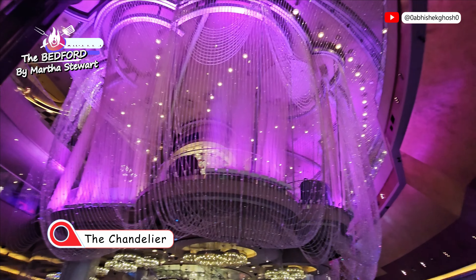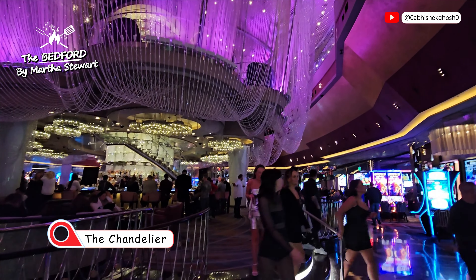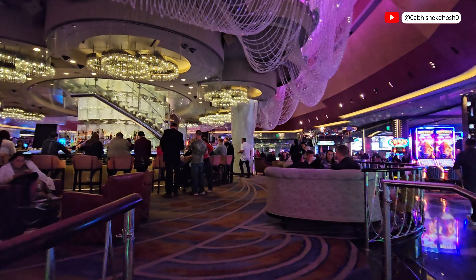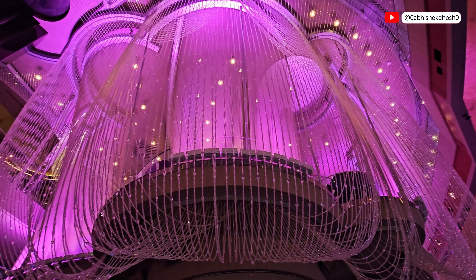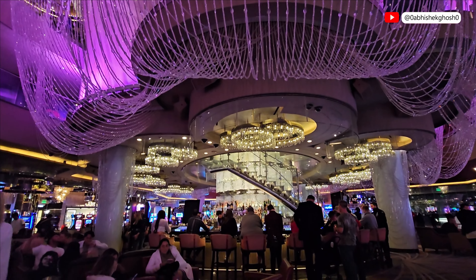And here comes the next destination — the Chandelier. You can't miss it. This is in the Cosmopolitan of Las Vegas. The Chandelier is a unique and visually stunning bar which has three levels, each offering a different experience.